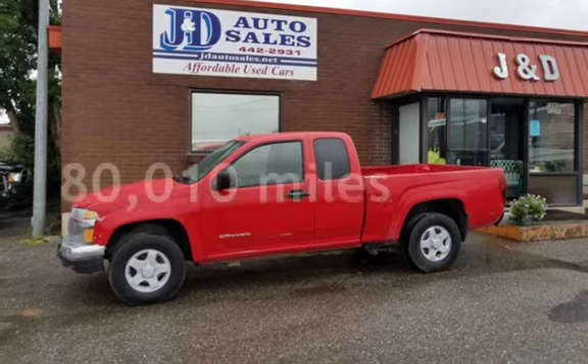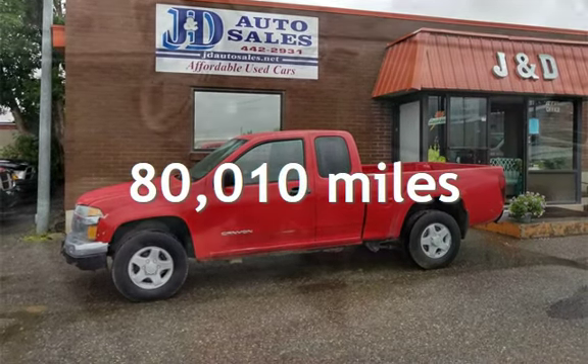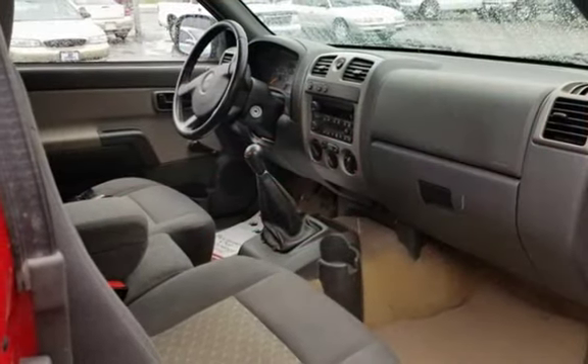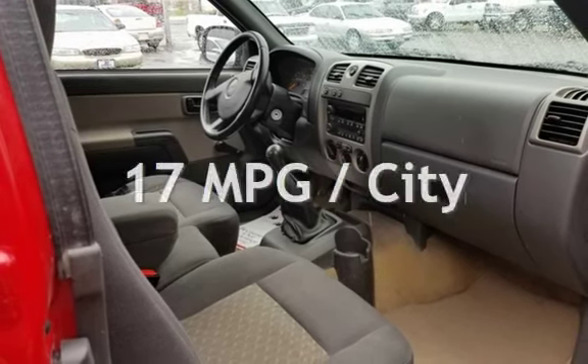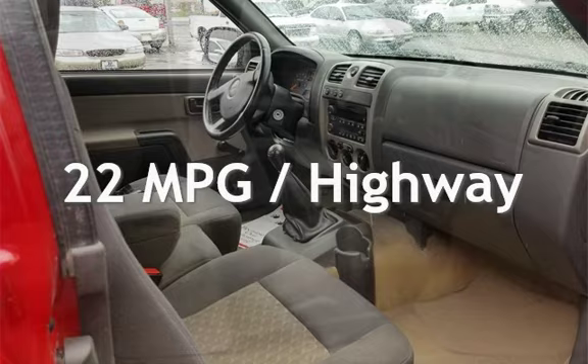This GMC has less than 81,000 miles on the odometer. Estimated fuel economy for this vehicle is 17 miles per gallon in the city and 22 miles per gallon on the highway.